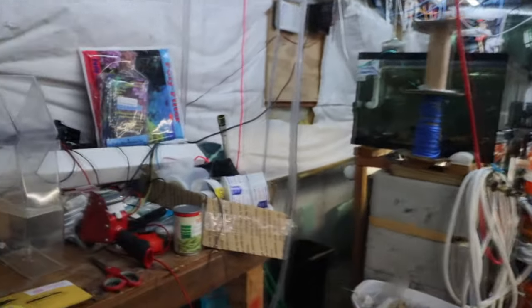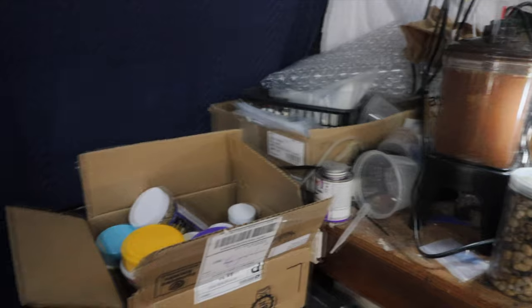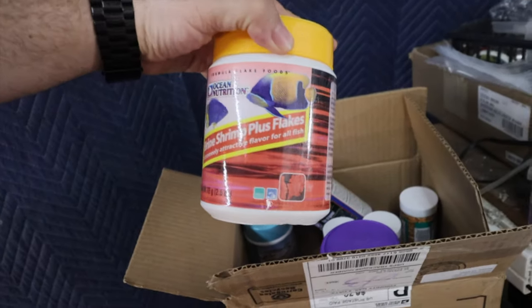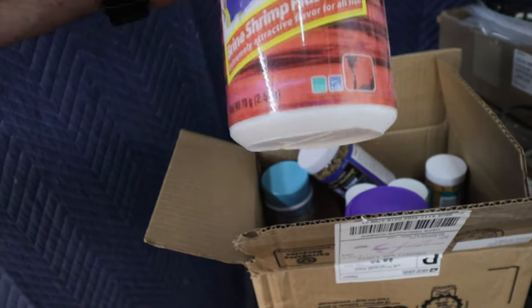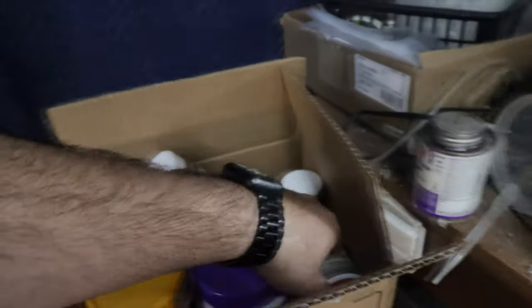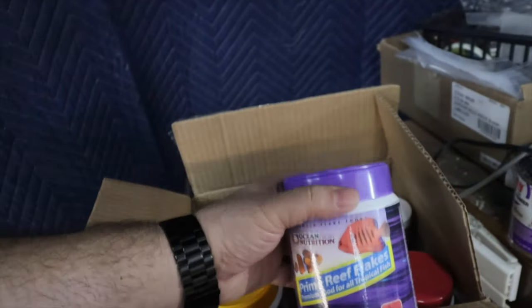A fish room tour wouldn't be complete without a quick look at the workbench. We got the brine shrimp going. I got a package yesterday from Ocean Nutrition - I've used them before and I really like it, especially the brine shrimp plus flake.